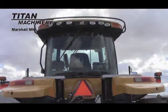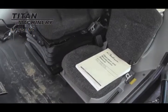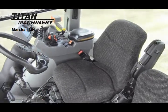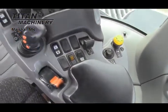This unit has 4,165 engine hours, is GPS navigation ready, and has a 1,000 PTO with 5 rear remotes.